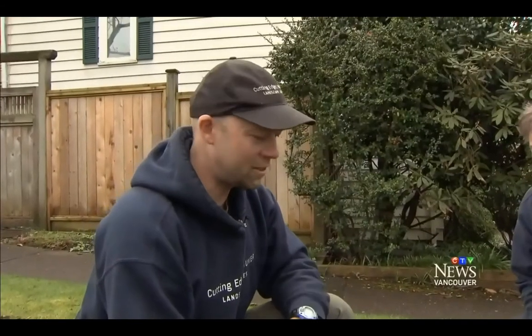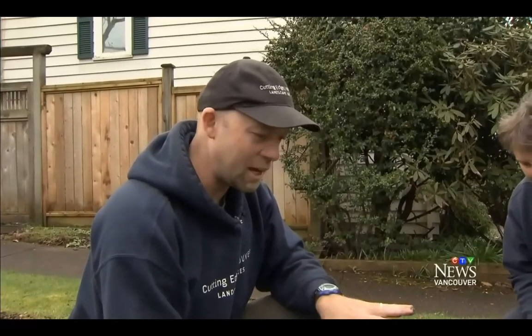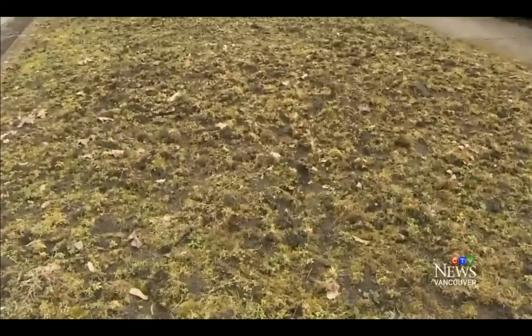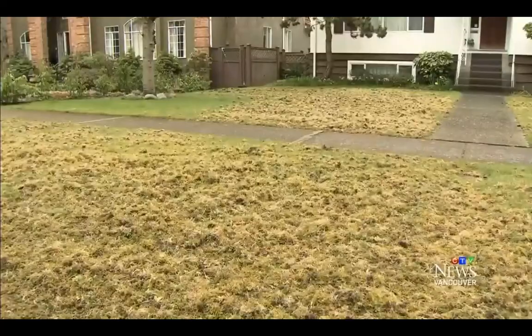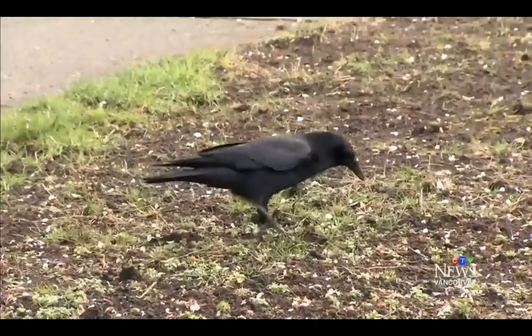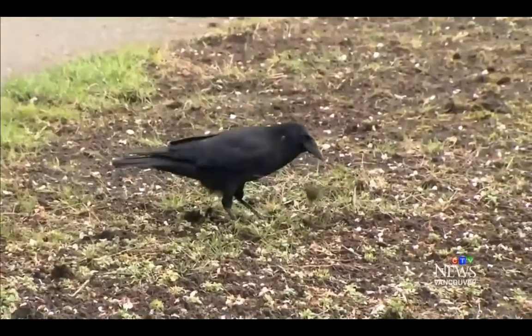It's everywhere, but it's particularly bad on the west side of Vancouver right now. And it's definitely worse this year. I'm not sure if it's due to the incredibly mild winter that we had, but we've noticed a lot more damage.